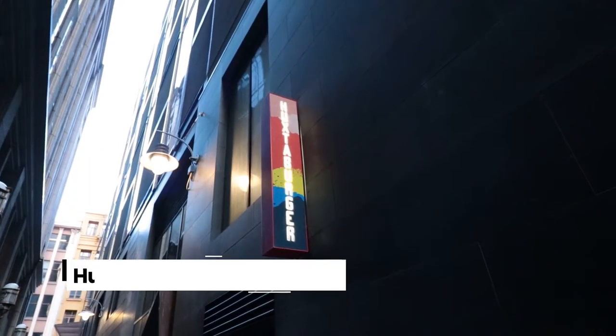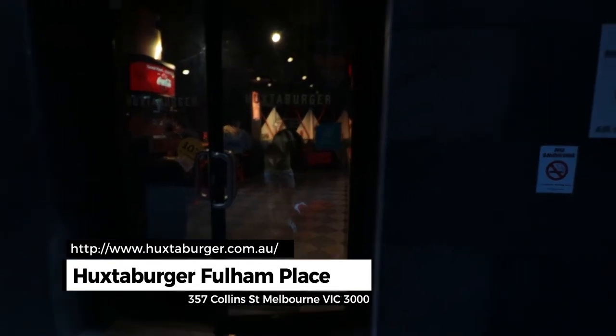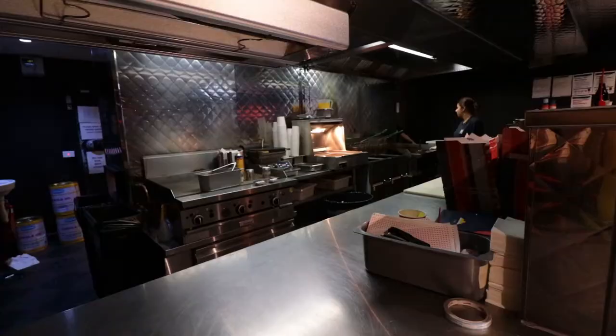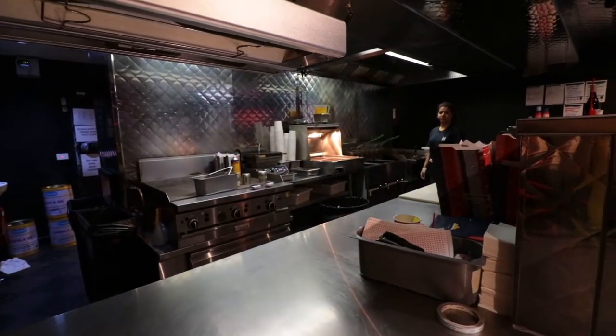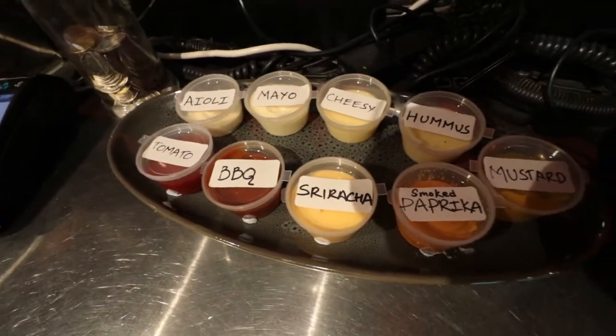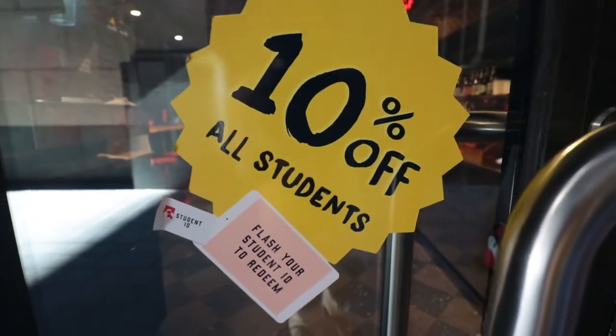We are now at Haksa Burger, located in the middle of the city near Flinders Lane. We've tried Haksa Burger before — it's really good. The portion is okay; I think compared to other burgers it's a bit smaller, but still good enough in terms of taste and the bun. They use a brioche bun. We're waiting for our burger — we ordered the Haksa original beef burger.